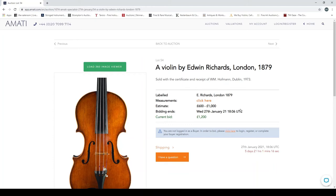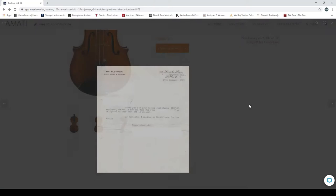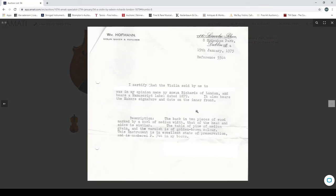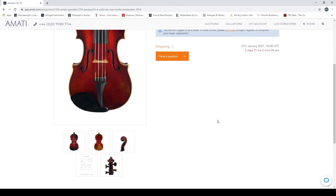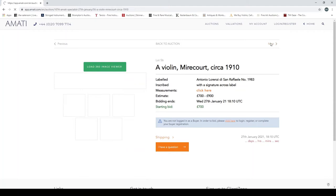A violin by Edwin Richards, London, 1879, with a receipt from W.M. Hoffman, Dublin, 1973. The receipt actually covers the same bow we saw earlier — a bit of history there, which I quite like. A violin by Max Möller, Amsterdam, 1914 — quick look at the scroll. A violin, Mirecourt, circa 1910 — quick look at the scroll and back.